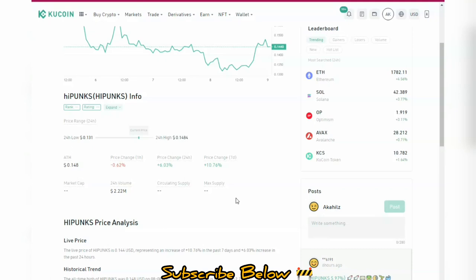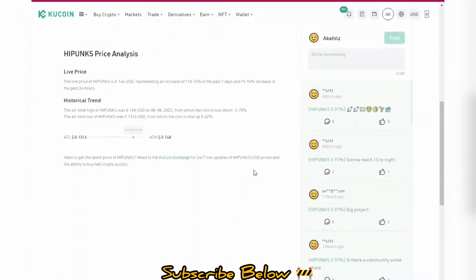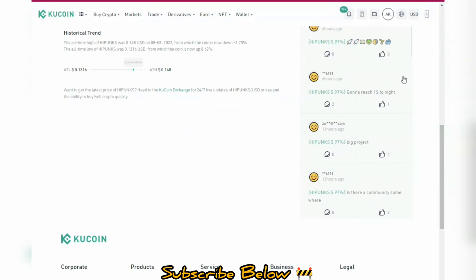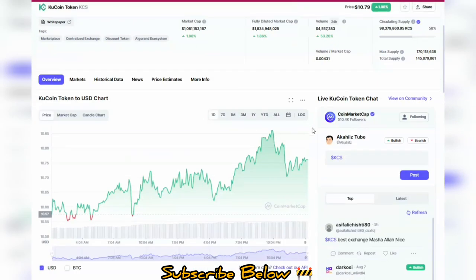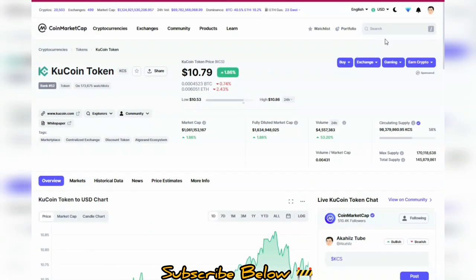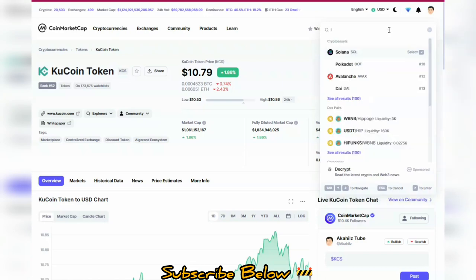These are some of the concepts you want to know about this project. Before investing, you want to research the project — research the utilities and use cases. If they are available on CoinMarketCap, you can also use CoinMarketCap to check them. On my screen we have the KCS token and I'm looking at the chart for KCS. Let's say you want to check out a token name like LittleDAO.